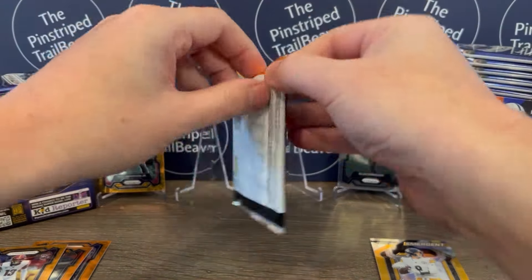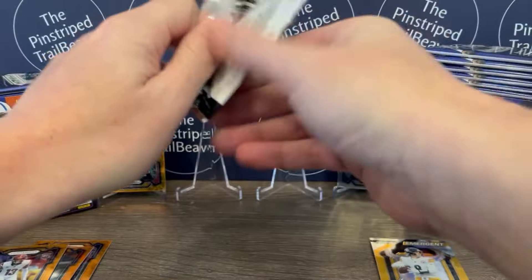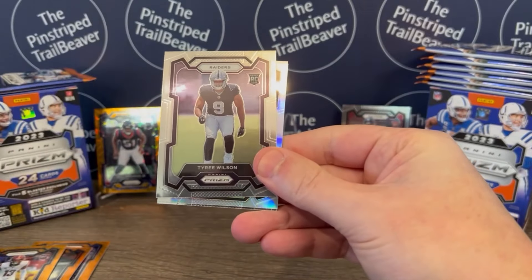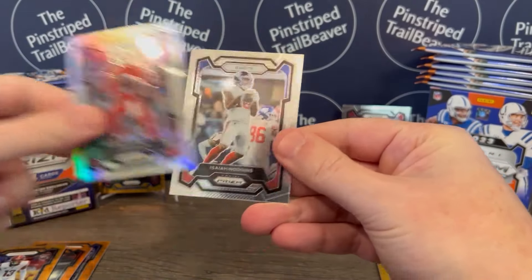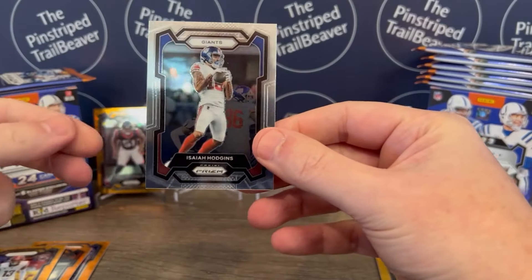As we move on, we are ripping 2023 Prism Football. Josh Jacobs of the Raiders. Tyree Wilson, rookie for the Raiders. Josh Allen — that's a cool one. And Isaiah Hodgins — Go Beavs, that's pretty cool.